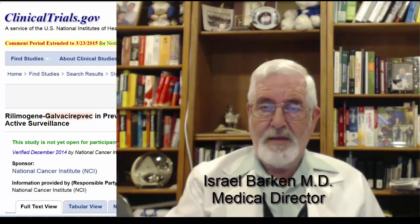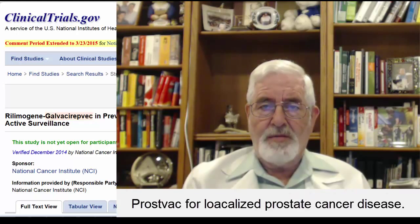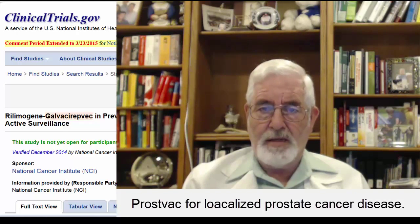Hello, I'm Dr. Israel Barkin, the Medical Director of the Prostate Cancer Research and Education Foundation. And I'm very happy to bring to you today information about a new clinical study.